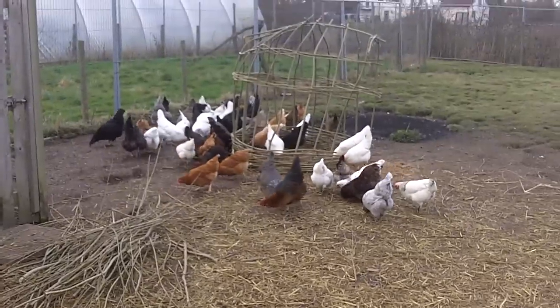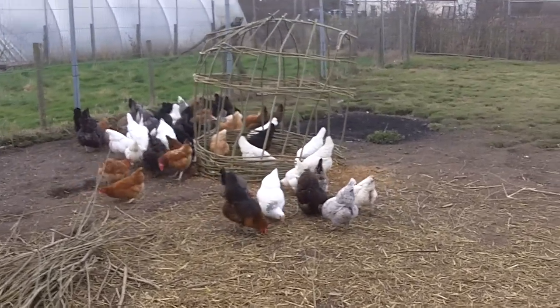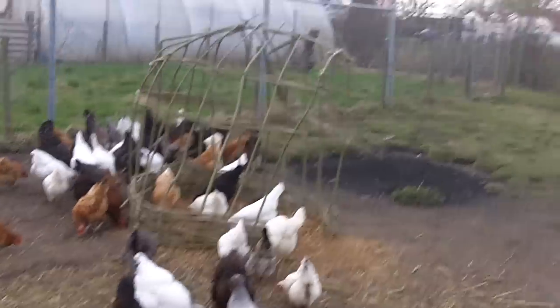Hi everyone, it's Mark here again. Just come down to make a quick video of the chickens and what I've been up to today, and here it is.